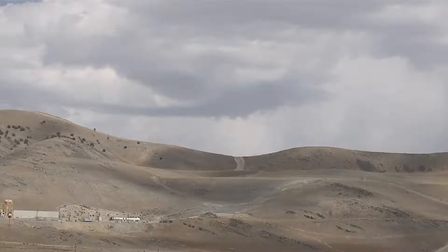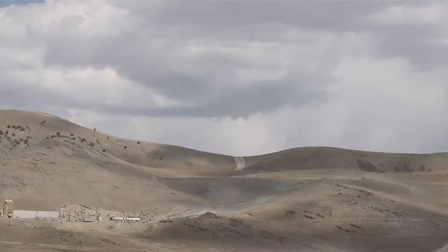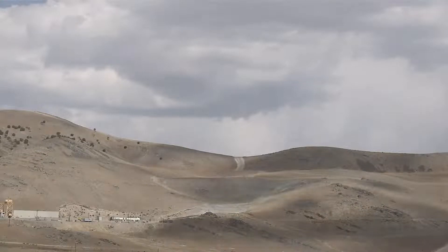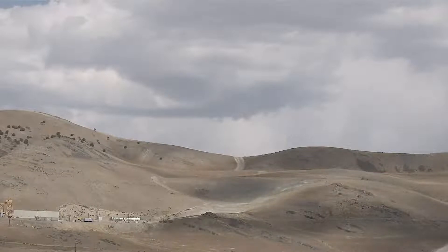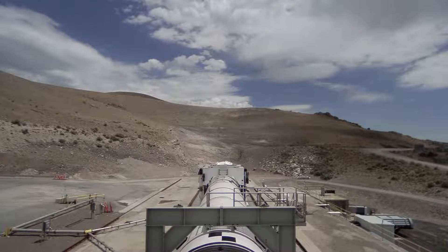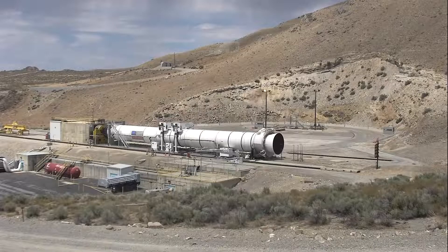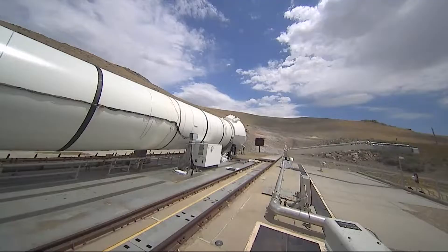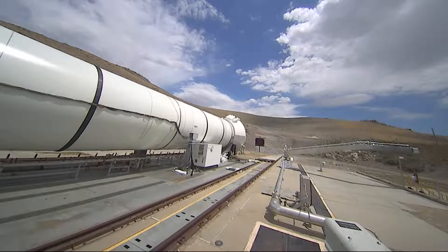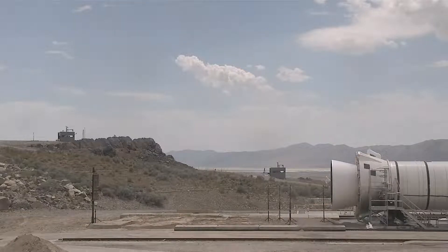All high-speed systems are recording. T-minus 50 seconds. TBC is go for static test. T-minus 40 seconds. T-minus 30 seconds. T-minus 20 seconds. T-minus 10, 9, 8, 7, 6, 5, 4, 3, 2, 1 — fire.